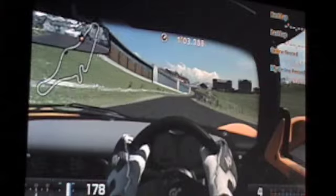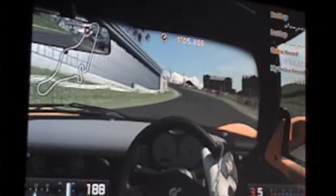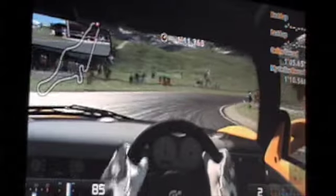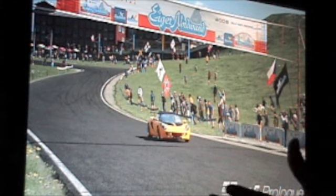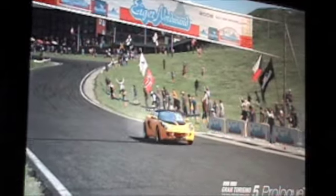This car is really good cornering. And here we see the computerized Stig taking the car for a spin.